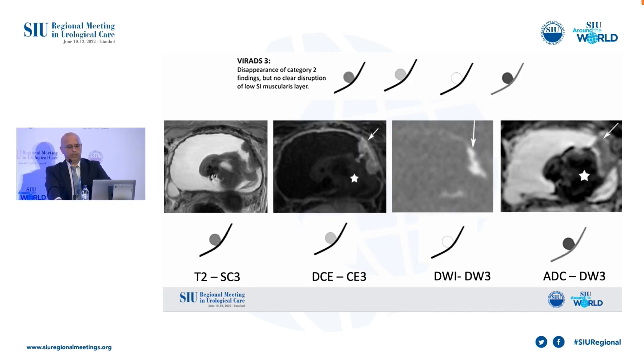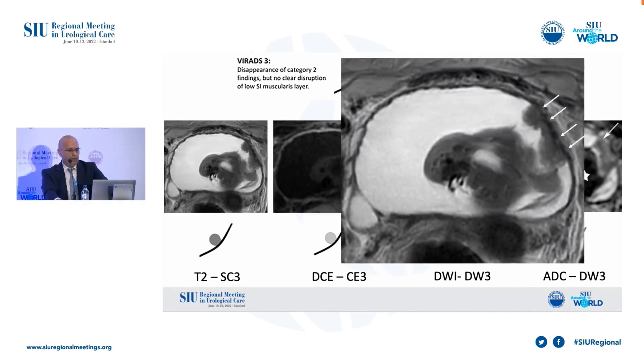This is a VI-RADS 3 case. The tumor is on the left side of the bladder wall — there's no clear disruption of the low signal intensity of the muscular layer. It's not easy to say there is muscular invasion. But thanks to the VI-RADS assessment strategy, in T2 category 3 lesions, if the DCE or DWI score is 4 — meaning we see muscle invasion findings in the other sequences — the overall VI-RADS score goes to 4.